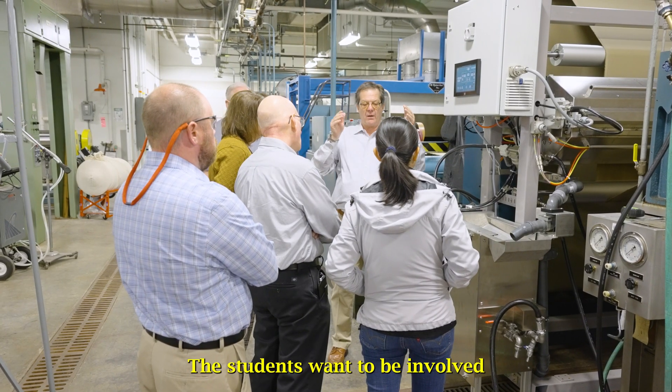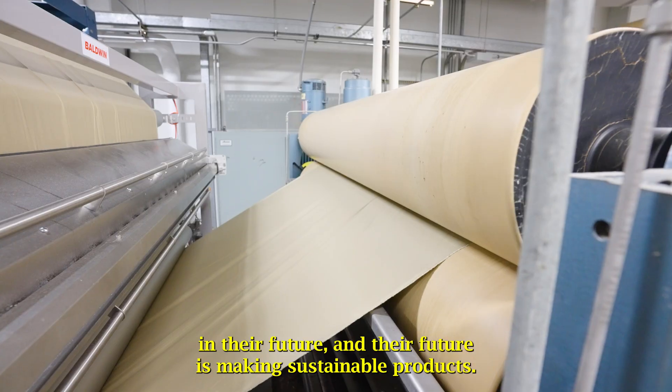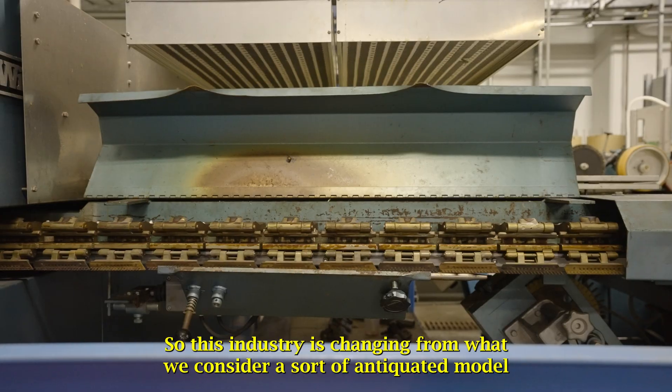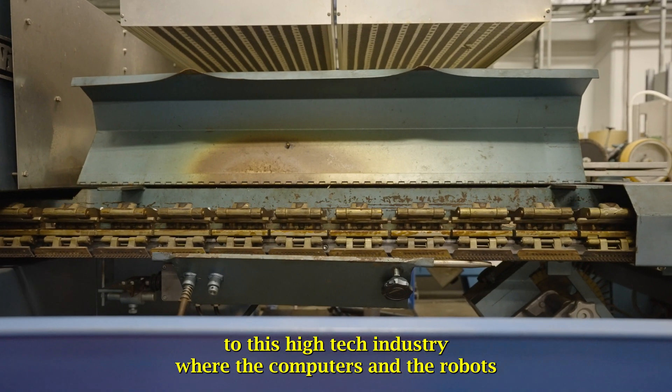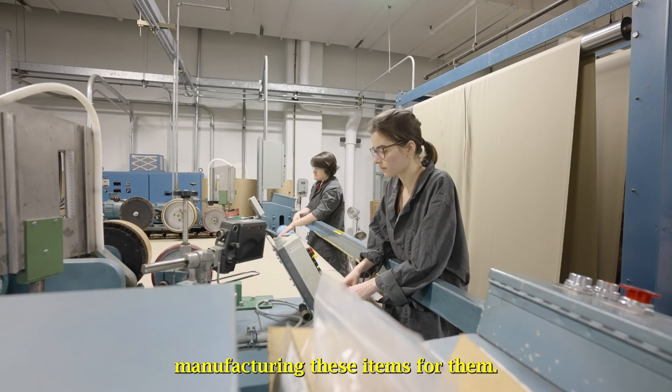The students want to be involved in their future, and their future is making sustainable products. This industry is changing from what we consider a sort of antiquated model to a high-tech industry where computers and robots are manufacturing these items for them.